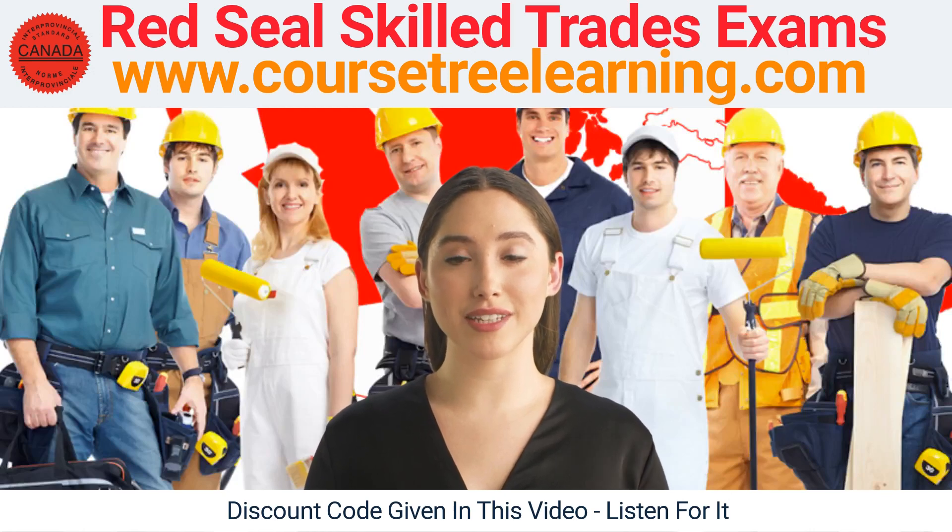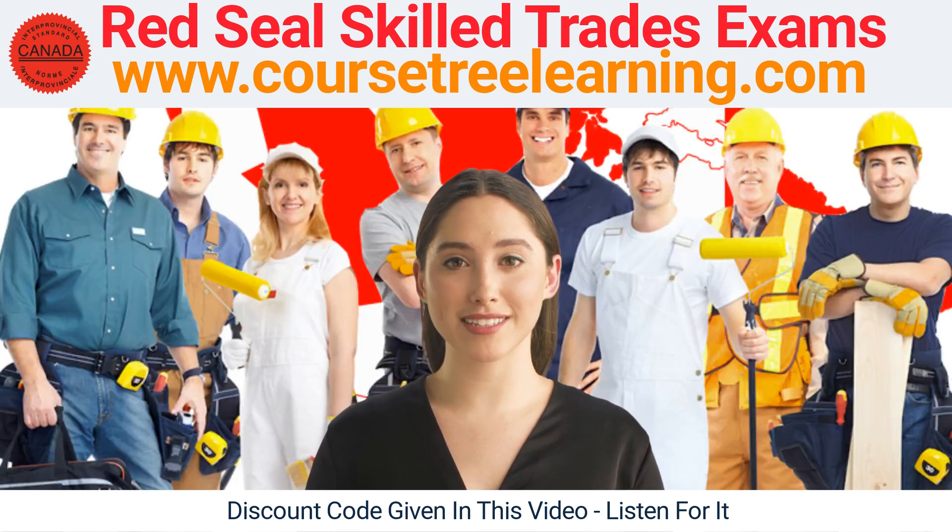Think about a career in red seal Canadian skilled trades — this is a fast growing field with big opportunities for stable income. You don't have to do this the hard way. Get a promo code by watching this video; I'll give you a discount code to enter on the website to save on your costs. I'll spell out the code later in this video.